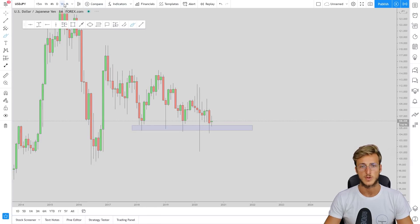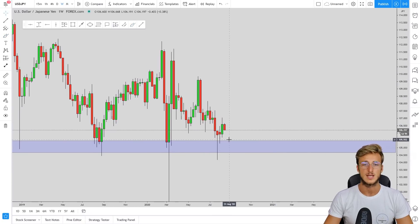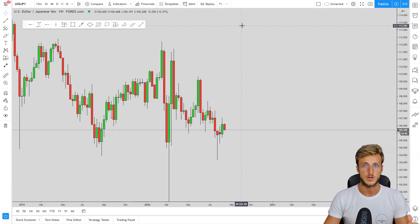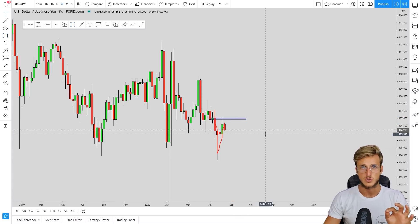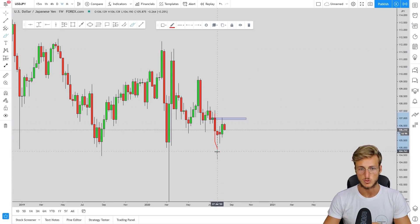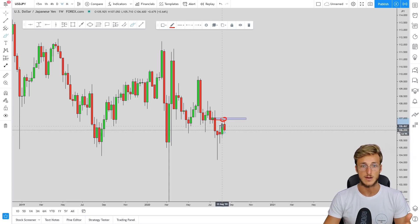Going down to the weekly, it is pretty clear that we have a strong rejection. However, it is important to notice that on the weekly, the structure is actually bearish. From here, the market created an impulse to the downside, and after this impulse the market went to retest the previous support, now turned resistance. The last time the market went to the upside before making this move to the downside was exactly with this green candle, which represents the previous support now turned resistance — the zone the market is currently rejecting after the retest.